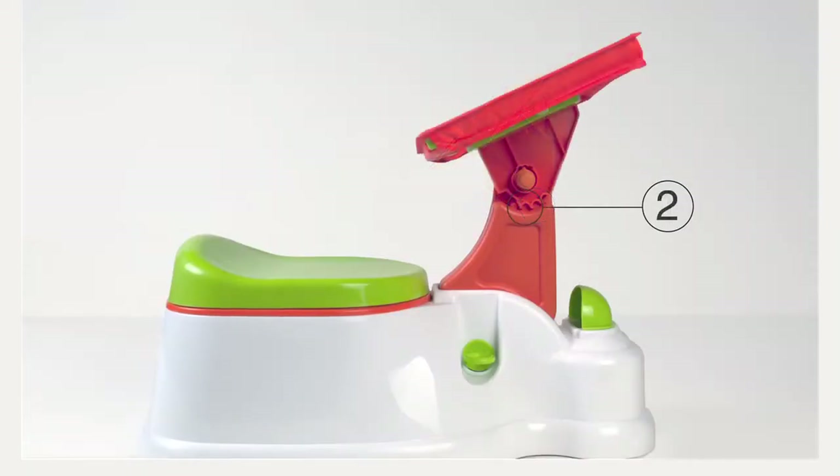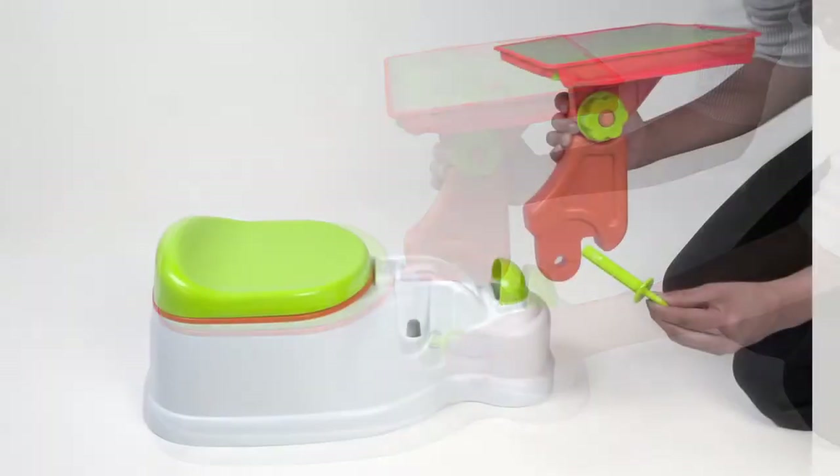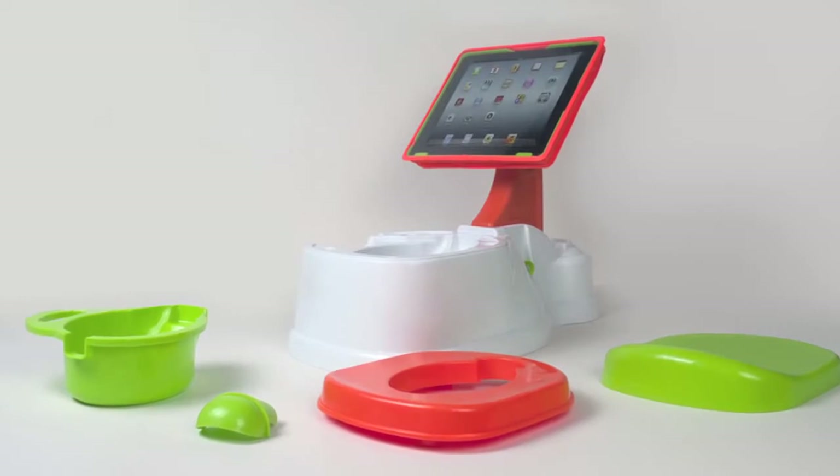The stand can also be adjusted to three positions or removed entirely to transition to the next potty training step or make extra room, and easily stored away. It's also amazingly simple to keep the iPotty clean and minimize messes.